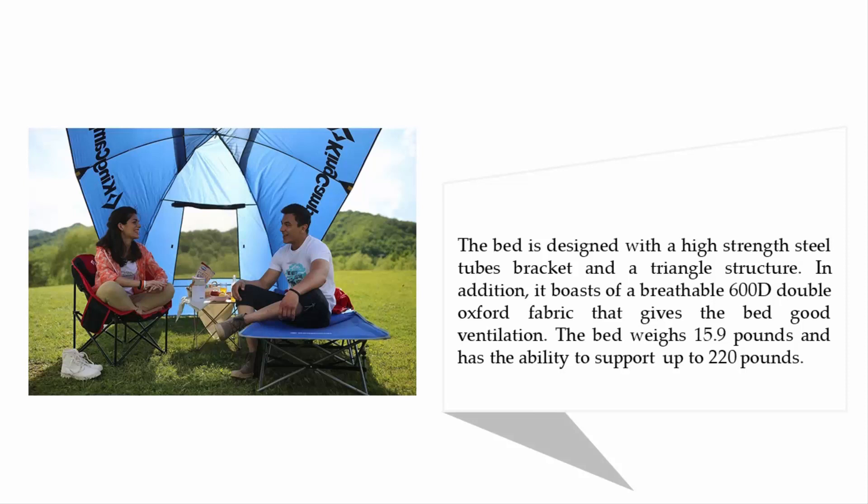It also boasts a breathable 600D double Oxford fabric that gives the bed good ventilation. The bed weighs 15.9 pounds and has the ability to support up to 220 pounds.